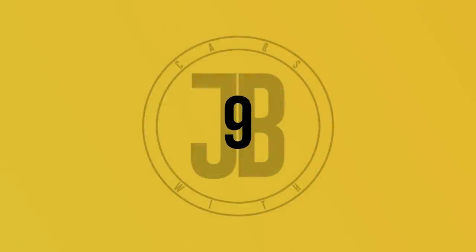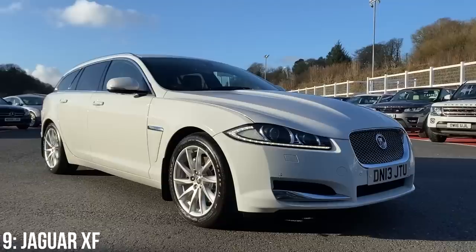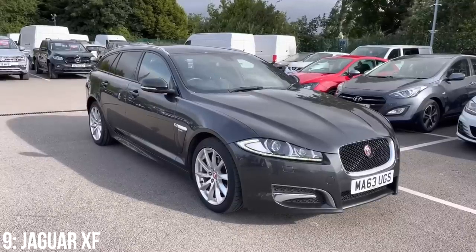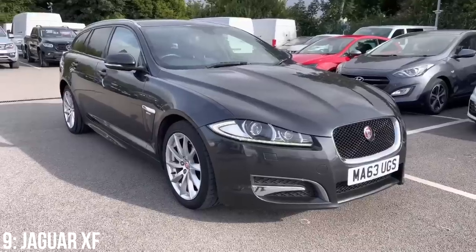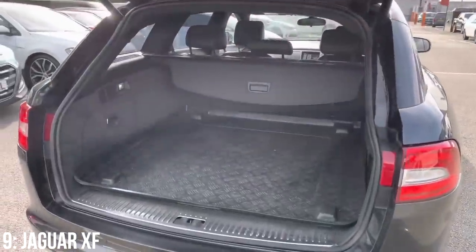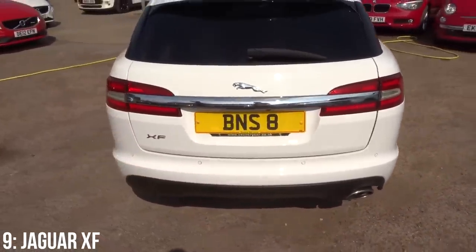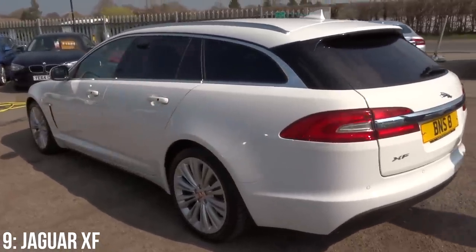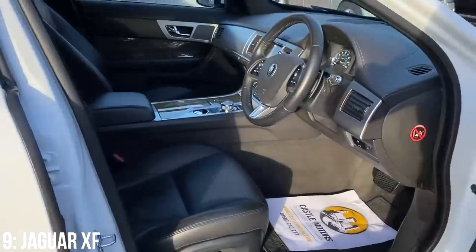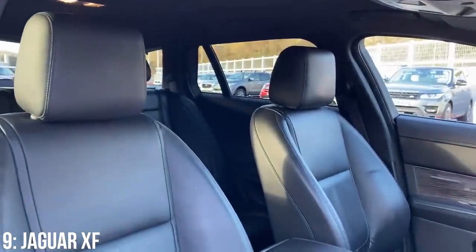Next up is the Jaguar XF Sport Brake with a 2.2 litre turbo diesel inline 4 making 197bhp, getting to 60 in 8.2 seconds. The first gen XF, known as the X250, was an Ian Callum-designed replacement for the S-Type, facelifted in 2011 which added the Sport Brake estate. It offers 550 litres of storage with rear seats up and almost 1,700 litres with them down. £6,500 is the minimum I found, with £10,000 getting a 2012 model. The vast majority of XFs have managed 100,000 miles before major issues.